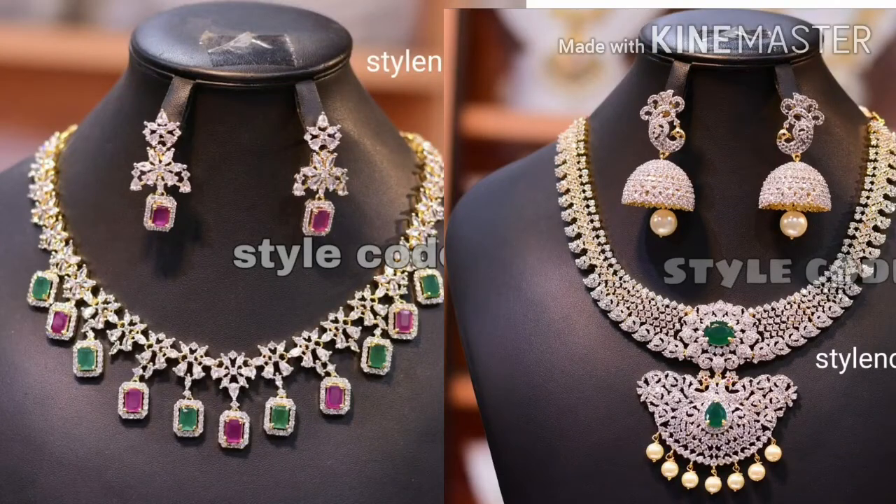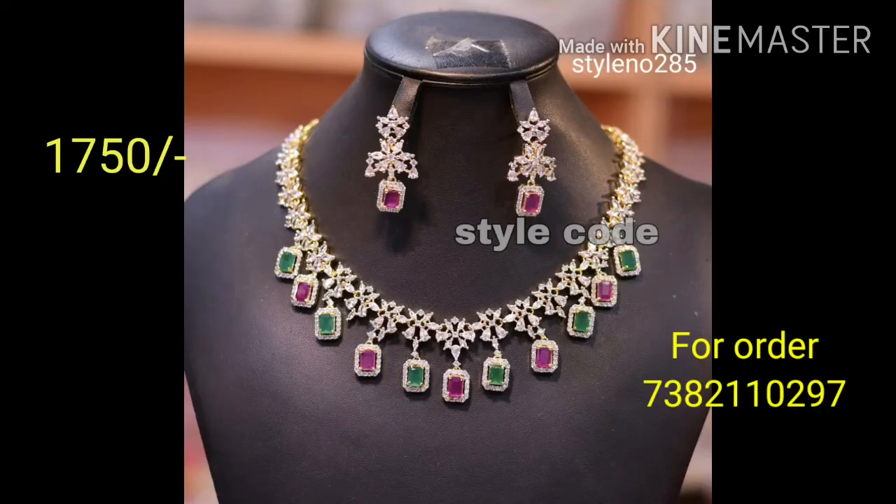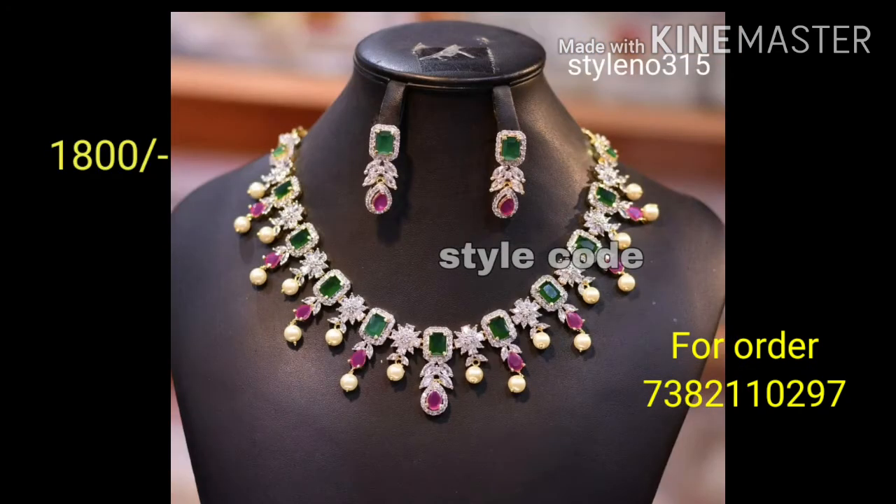Hi, hello friends, welcome back to our channel Monitor Jewelry Friends. Here we have the heroes collection with AD and CJ stones. All are beautiful ruby and emerald color combinations — all types of color combinations you can see. Different collections are available here, okay friends.